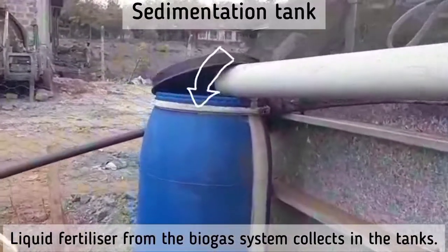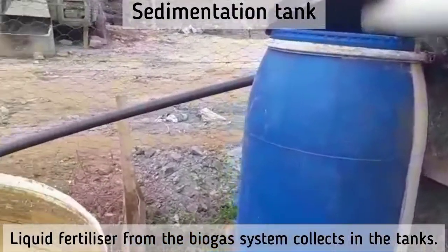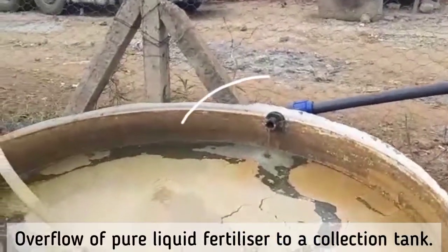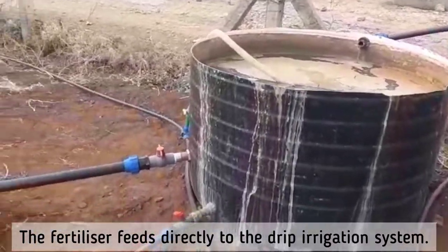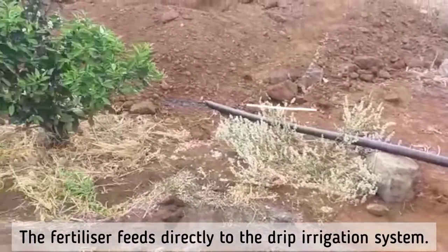Sedimentation tank. Overflow of pure biofertilizer goes to the collection tank, and then feeds directly into the purification system.